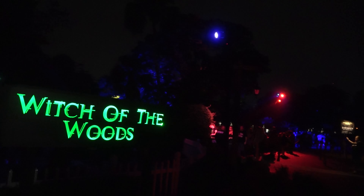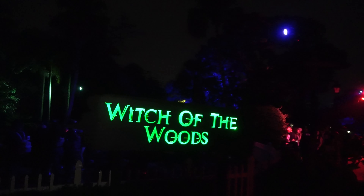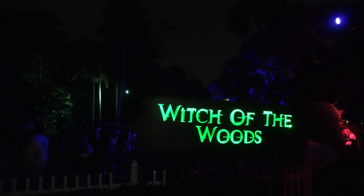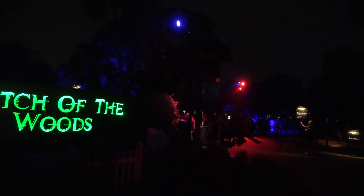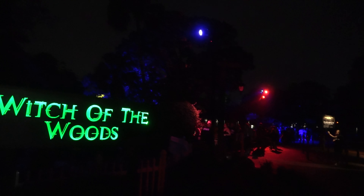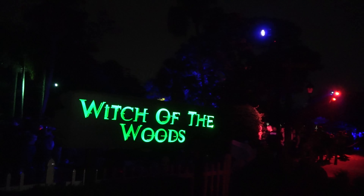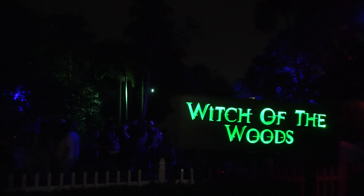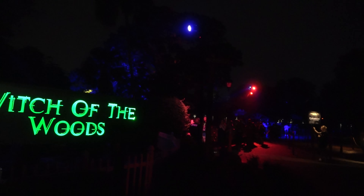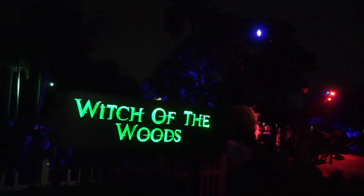Moving on to my least favorite at the event: Witch of the Woods, located over by the kangaroos. It's just okay. It is a very long haunted house with both an outdoor and indoor portion, which is neat, but making it that long stretched the budget a bit thin. There were a couple of cool scenes in the interior — like a two-story house with somebody on the second level — but it had a lot of rooms with nothing going on, room after room with no scare actors. It's probably a good five or six minutes long, but the scares are few and far between and the sets felt like any old regional park haunted house.